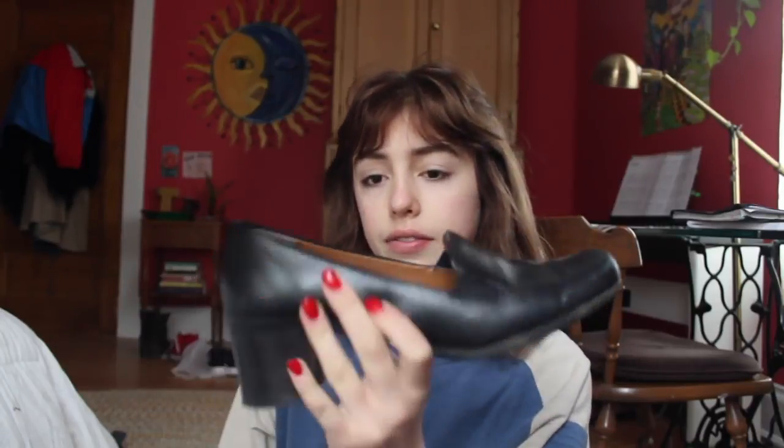I got this pair of shoes from Goodwill — I think these were like maybe $3. I think they look really cute, kind of old-fashioned. I really like wearing them with fishnets or cool socks. It's just not something I would usually pick out, so I'm expanding my horizons.